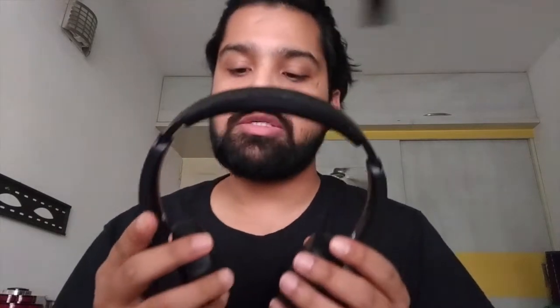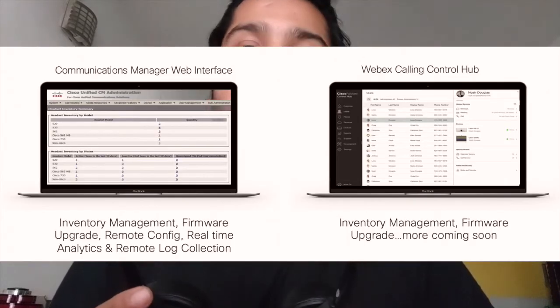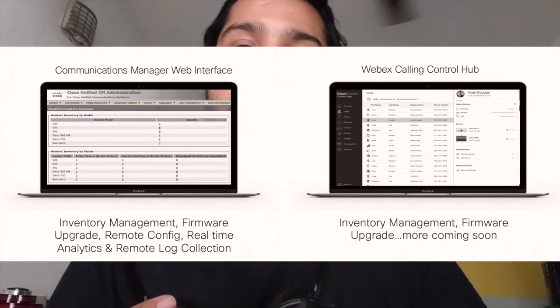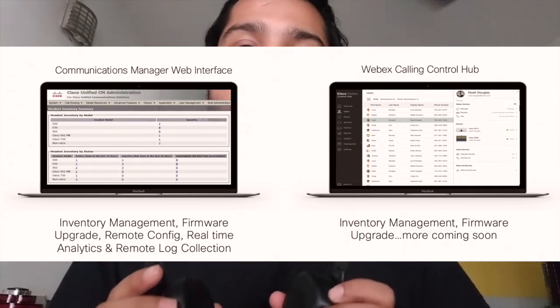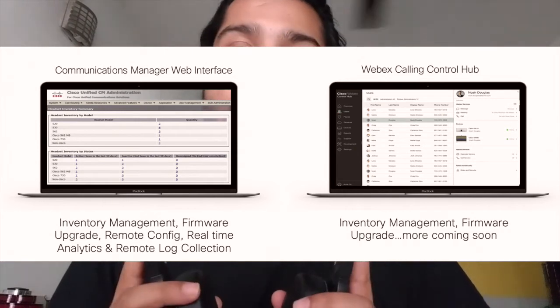Many of you have asked about the management of this device. Cisco has integrated it with CUCM — Cisco Unified Communications Manager — itself. So just like how you manage your IP phones and other video devices, you can actually manage this headset as well.